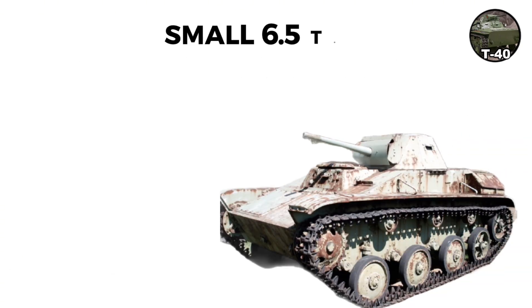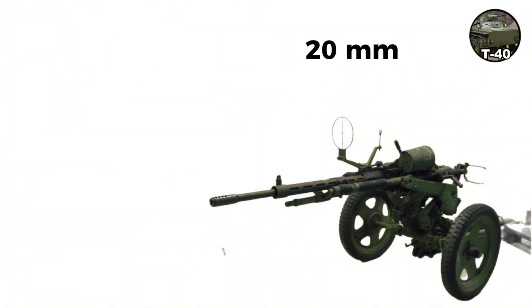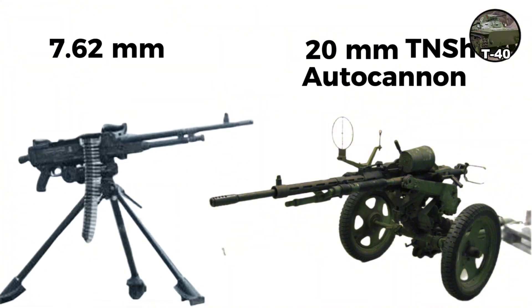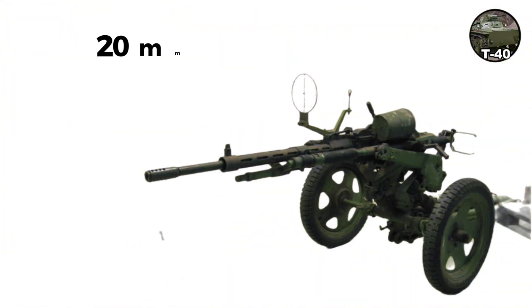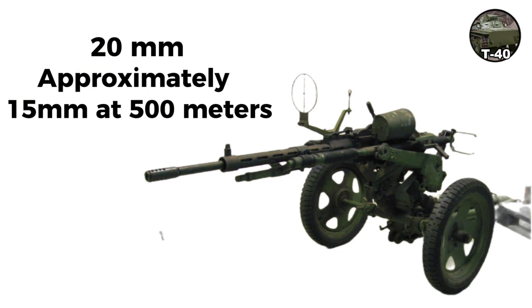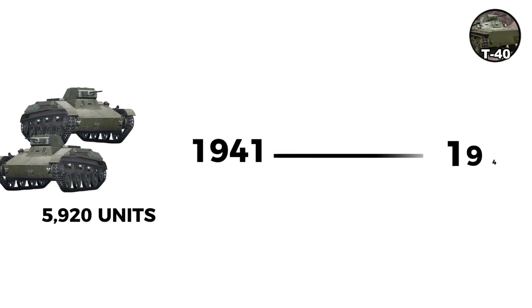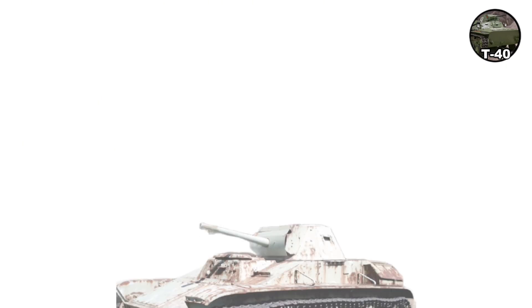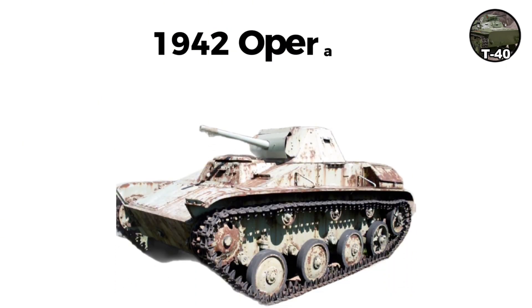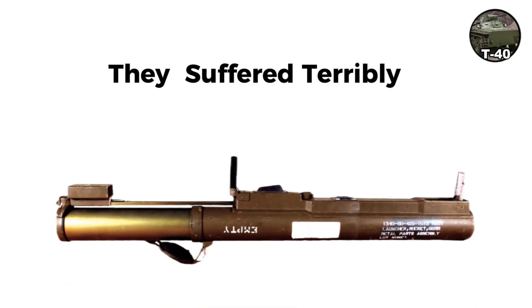The T-60 was a small 6.5-ton expedient design using automotive components including a gas truck engine of 70 horsepower. Armament was a 20-millimeter TNSh cannon and 7.62-millimeter machine gun. The 20-millimeter could only pierce approximately 15 millimeters at 500 meters. Production began September 1941 with around 5,920 built by end of 1942. T-60s fought in most 1942 operations as scout tanks and convoy escorts, but suffered terribly against any anti-tank weapon.